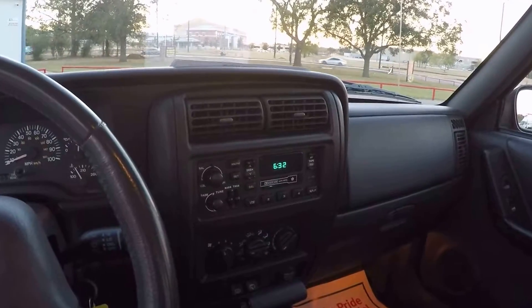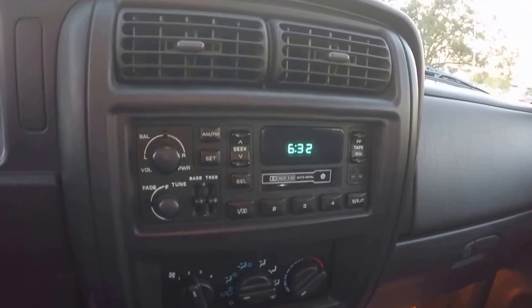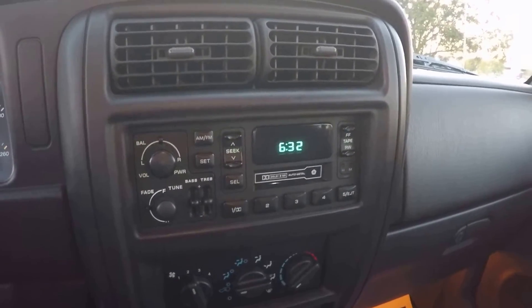It was a very nice lady that sold it to us. It still has the original factory stereo in there — pretty standard with the sport models.